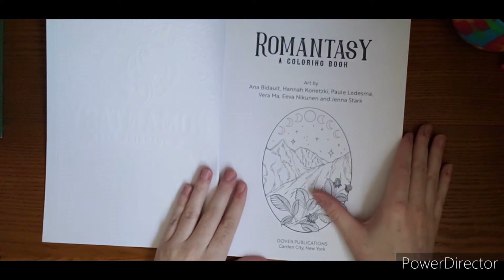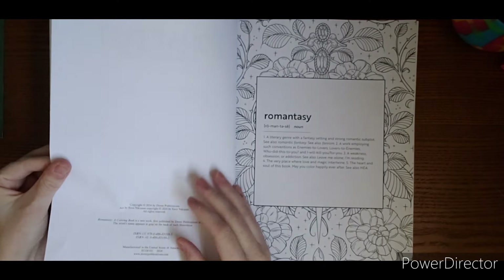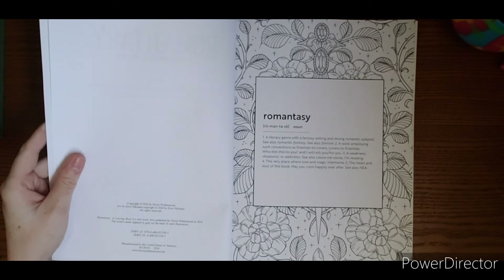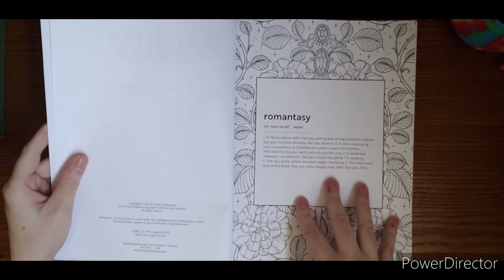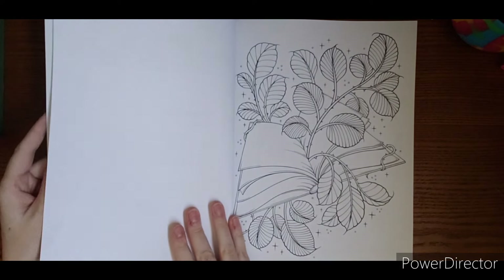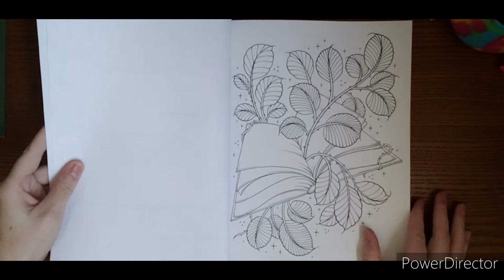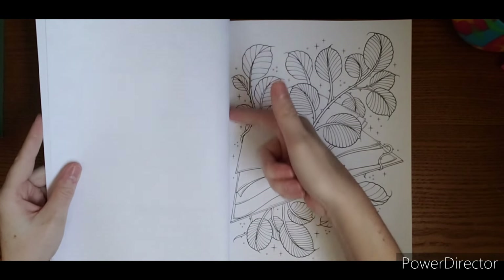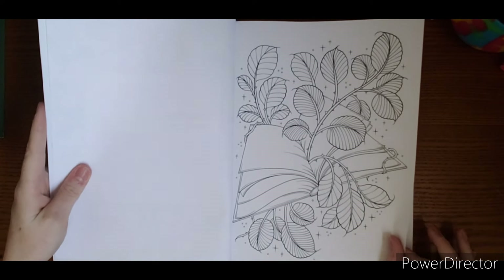So let's take a look. It does have a nice spine so when it's on your bookshelf you can see what it is. Copyright 2024, Dover Publications, art by Eva Nikunin, all rights reserved, manufactured in the US. Unlike other Dover books, this is not a perforated book, so you could cut the pages out if you wanted to run an exacto knife down the edge.